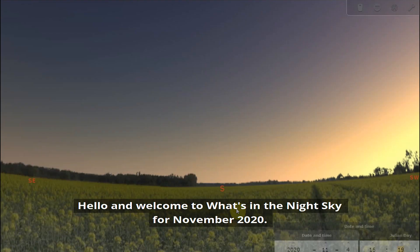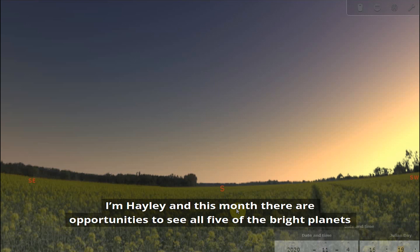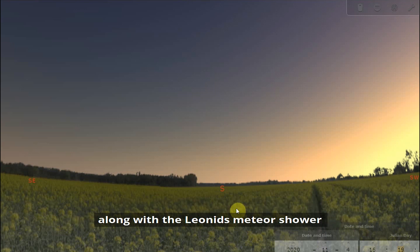Hello and welcome to What's in the Night Sky for November 2020. I'm Hayley and this month there are opportunities to see all five of the bright planets along with the Leonids Meteor Shower and the beautiful constellation of Taurus the Bull.